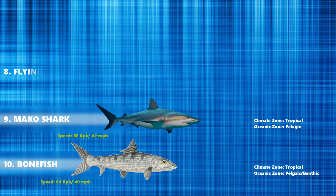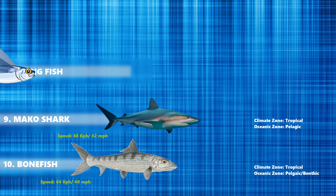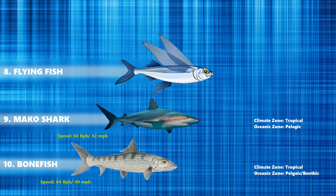At number 8 we have the flying fish. Flying fish live in all of the oceans, particularly in the tropical and warm subtropical waters. They are commonly found in the epipelagic zone, that is in the top layer of the ocean. Flying fish can swim at a speed of more than 70 km per hour.